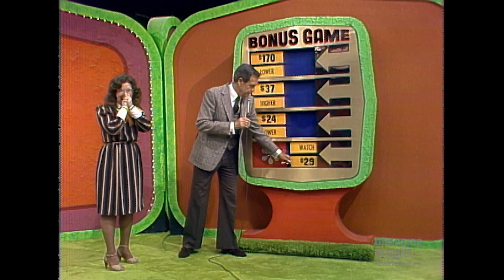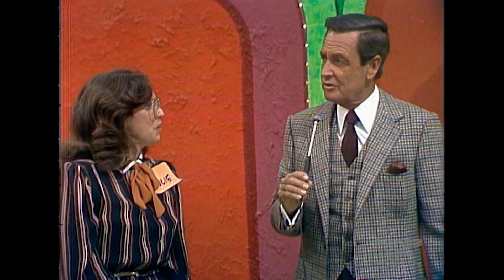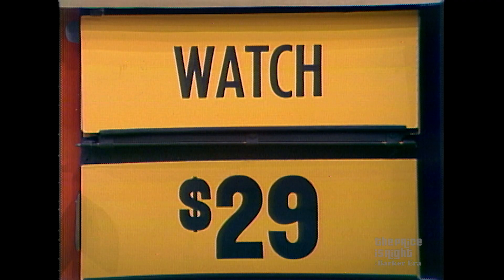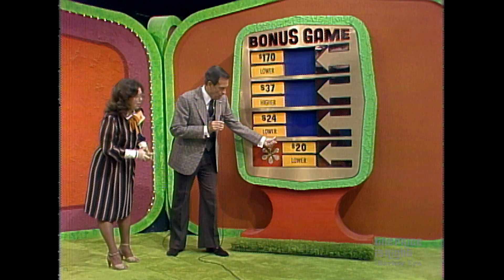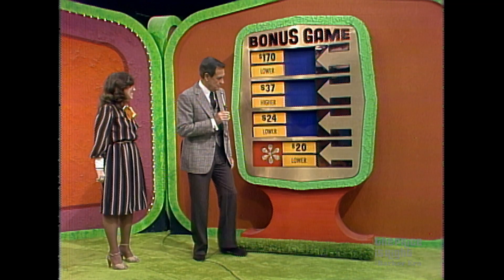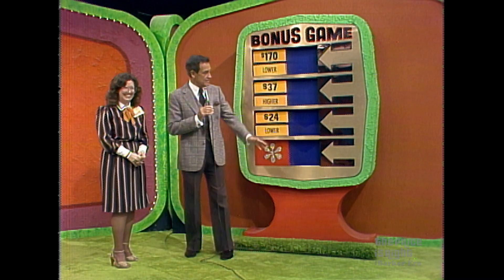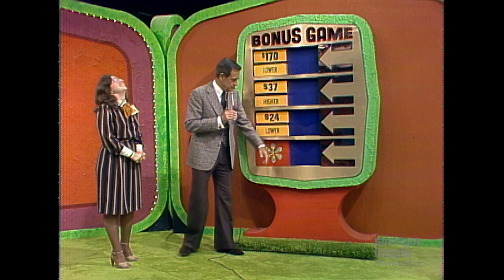Three out of three. Now the watch — it's time for E.T., the official E.T. watch from Nelsonic. Jewel movement, sweep second hand, gold tone case and band from Nelsonic. Is the watch higher or lower than $29? Higher. If she's right she wins every window. No — it's not higher. I don't know how many times a contestant has had three windows and lost in this game.